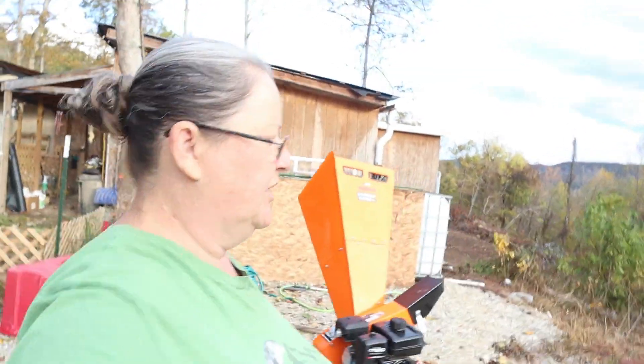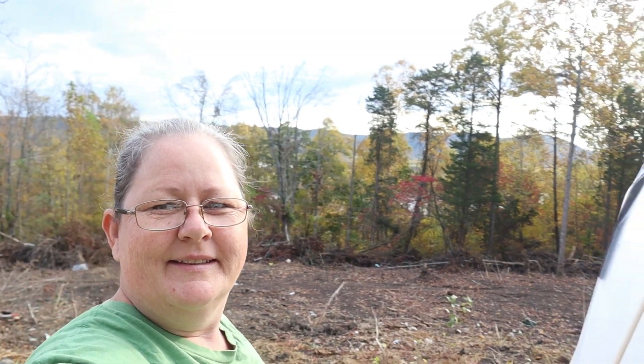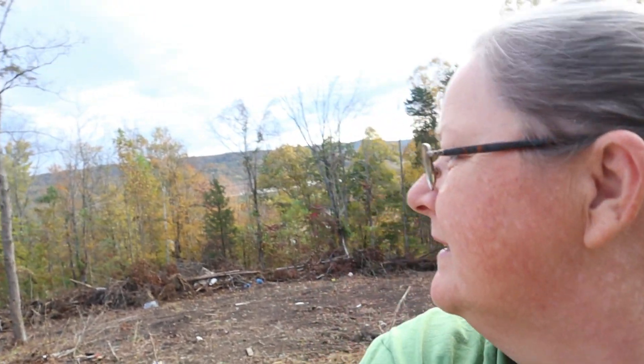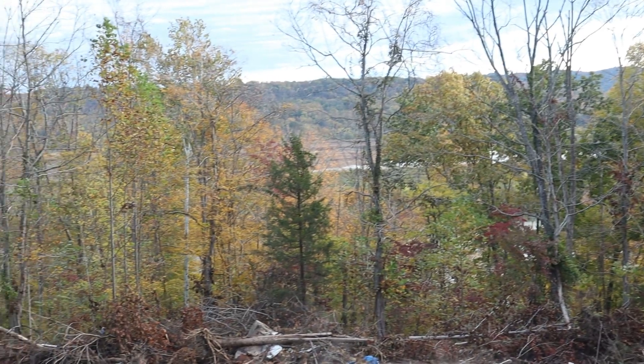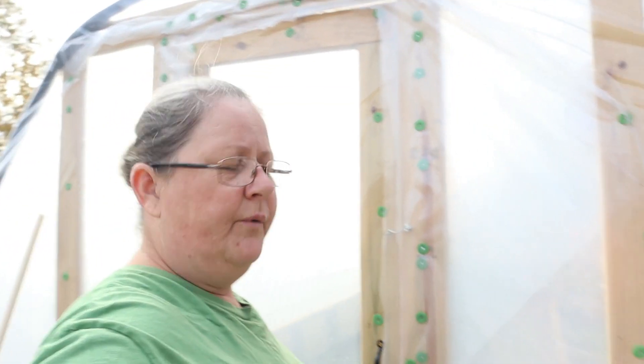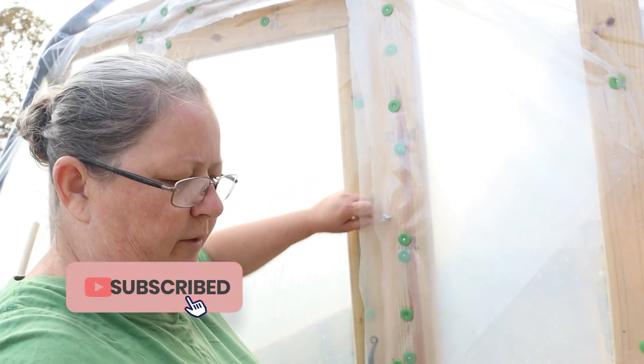Today is a pretty chilly day. It's pretty windy, but the trees are changing color. You see those hills back there? I love this time of year. So we're going to go into the greenhouse and check out our plants.